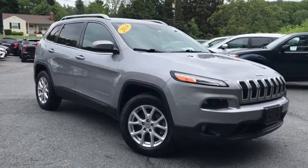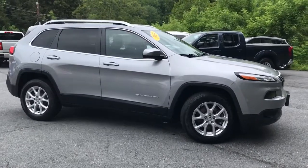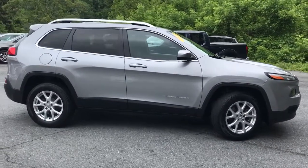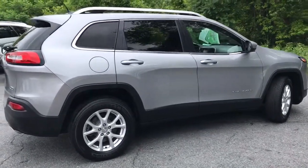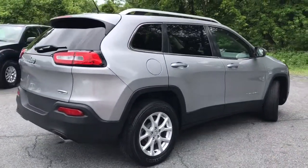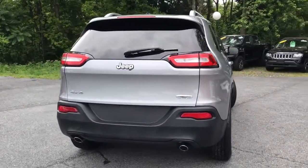Enjoy the view of this 2014 Jeep Cherokee. This vehicle still has fewer than 50,000 miles on the clock, so it won't last long. The Jeep Cherokee — the stylish mid-sized SUV with sleek lines, ample cargo capacity, rich interior appointments, and advanced technology that keeps you safe and secure.